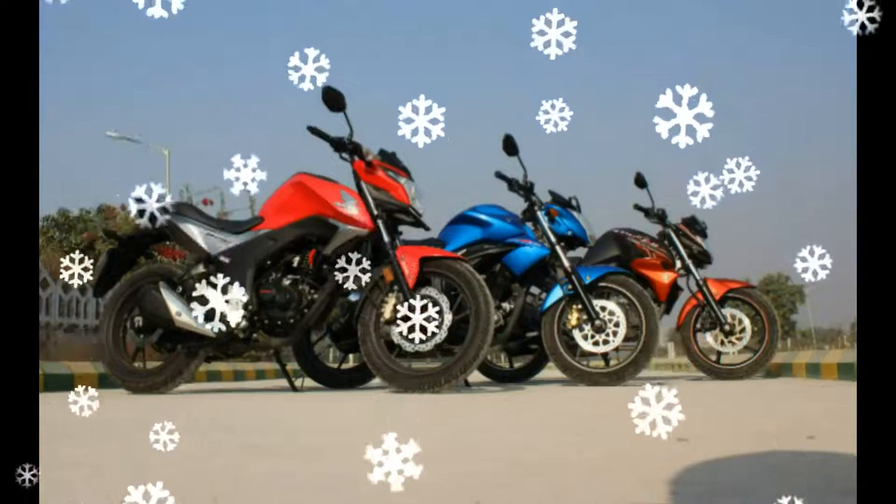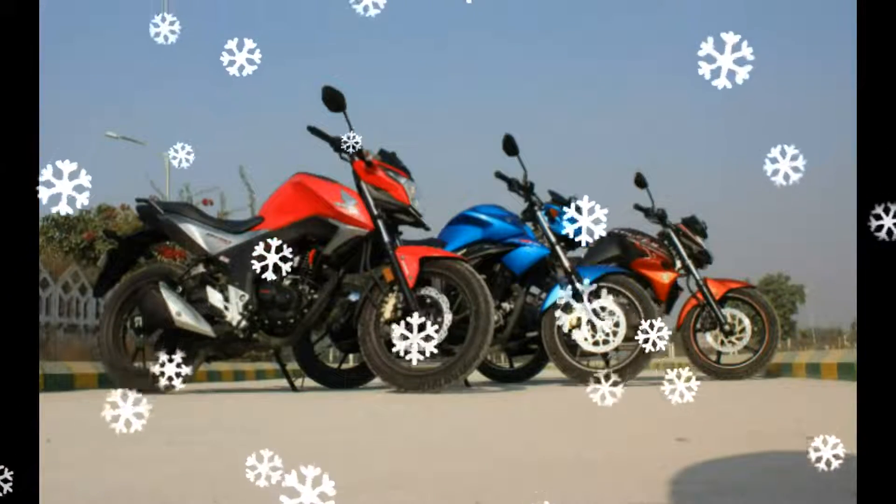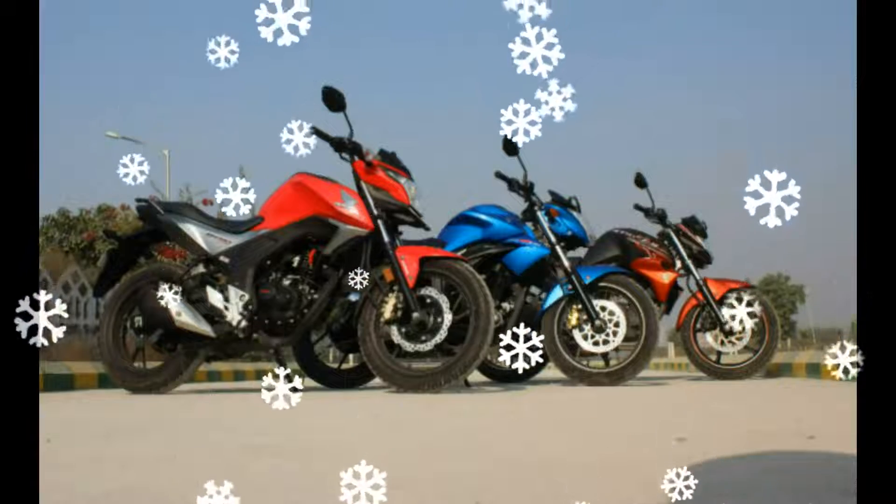A new quarter fairing and an upright windscreen justify the adventure pack. The vertically stacked headlights look good too, and overall build quality is quite nice.